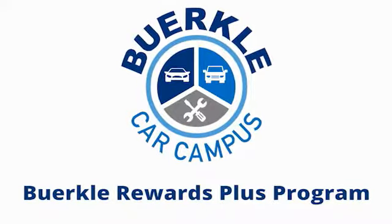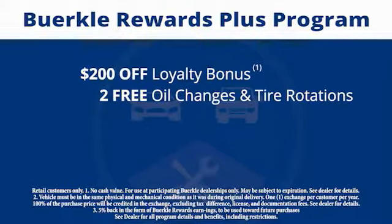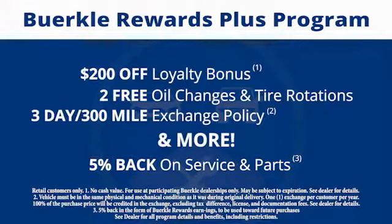Plus, there's a rewards program designed for you. Every car comes with a $200 loyalty bonus, two free oil changes and tire rotations, a 30-day to 300-mile exchange policy, and more. Plus, 5% back on service and parts.